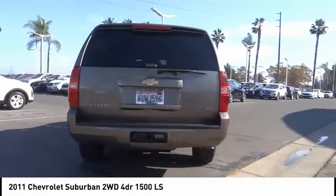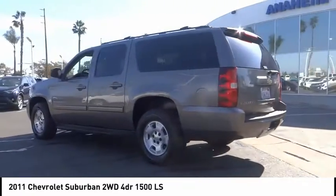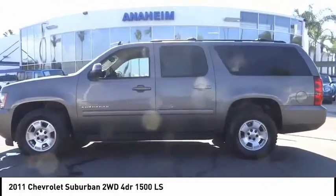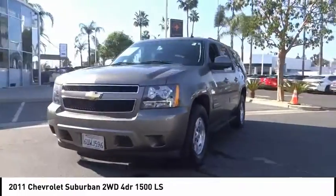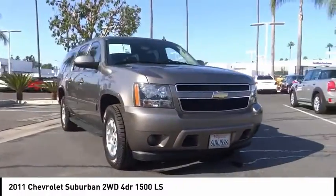This vehicle has less than 90,000 miles. Here are some of this vehicle's great options: electronic stability control, alloy wheels, traction control, remote keyless entry, four-wheel disc brakes, front wheel independent suspension, roof rack, speed control, rear window defroster, and rear window wiper.